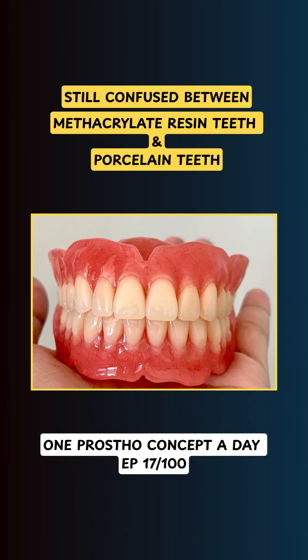Still confused between methacrylate resin teeth and porcelain teeth? Let's fix that in under 90 seconds.